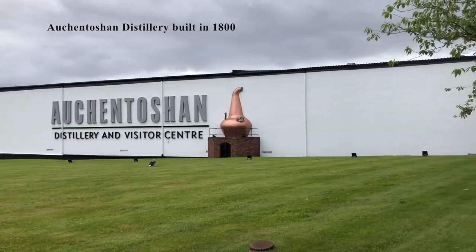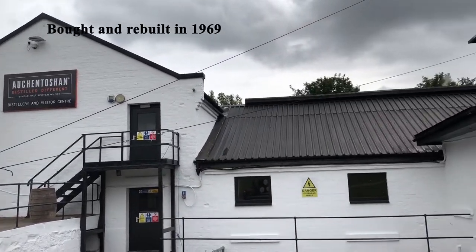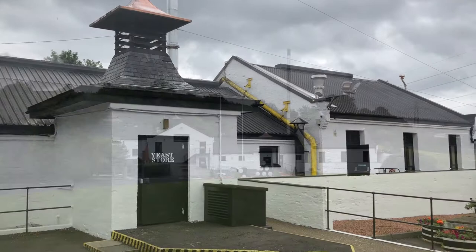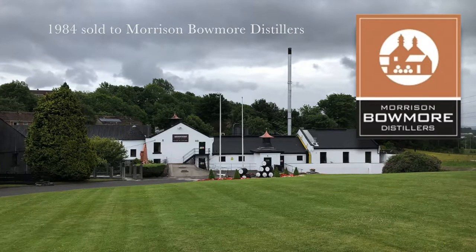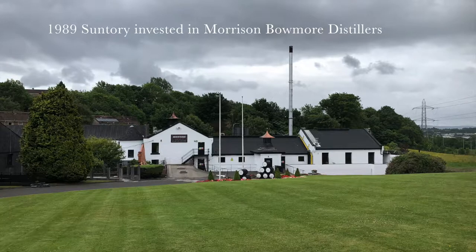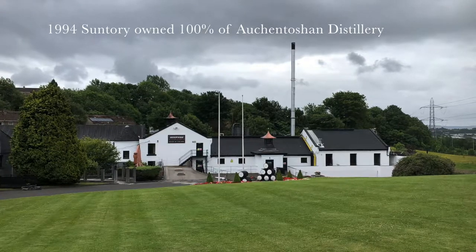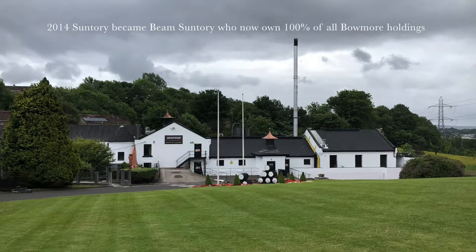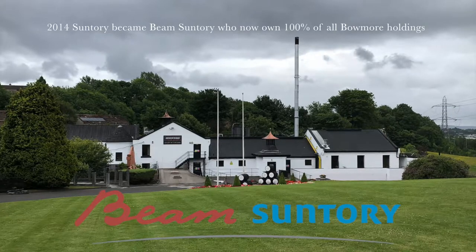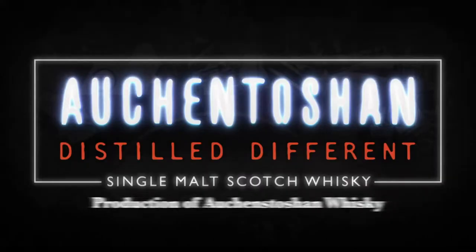Auchentoshan was built in 1800 and after its foundation it changed hands multiple times. It was bought by Eddie Cairns in 1969, who completely rebuilt the distillery. In 1984 Cairns sold Auchentoshan to Morrison Bowmore Distillers. In 1989 Suntory invested in Morrison Bowmore, then five years later in 1994 they acquired 100% of Auchentoshan holdings. In May 2014 Beam Incorporated and Suntory Holdings Limited merged to create Beam Suntory Incorporated, who are now the owners of Auchentoshan and other Morrison Bowmore holdings.